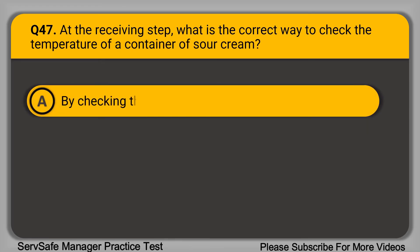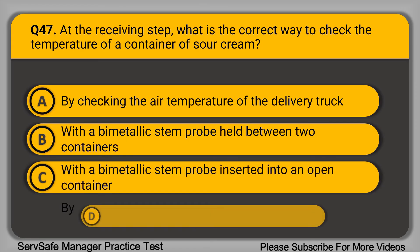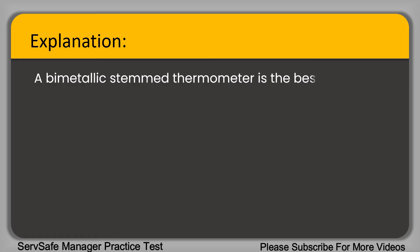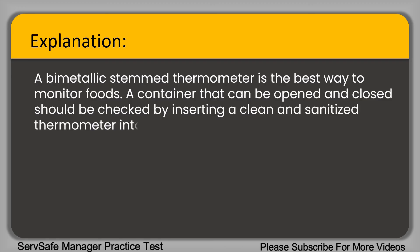Question 47: At the receiving step, what is the correct way to check the temperature of a container of sour cream? A. By checking the air temperature of the delivery truck. B. With a bimetallic stem probe held between two containers. C. With a bimetallic stem probe inserted into an open container. D. By placing an infrared thermometer to the outside of the container. The correct answer is option C, a bimetallic stem probe inserted into an open container. A bimetallic stem thermometer is best for monitoring foods, and a container that can be opened and closed should be checked by inserting a clean and sanitized thermometer into the food.